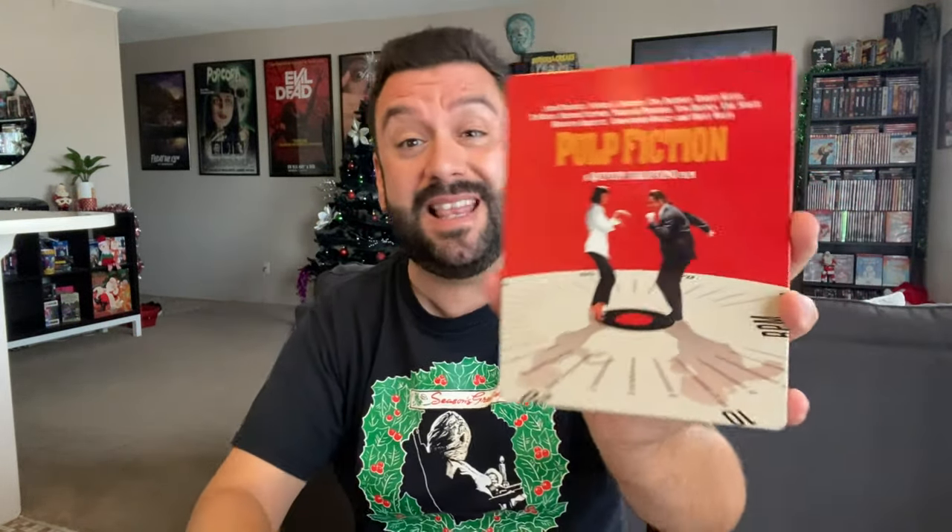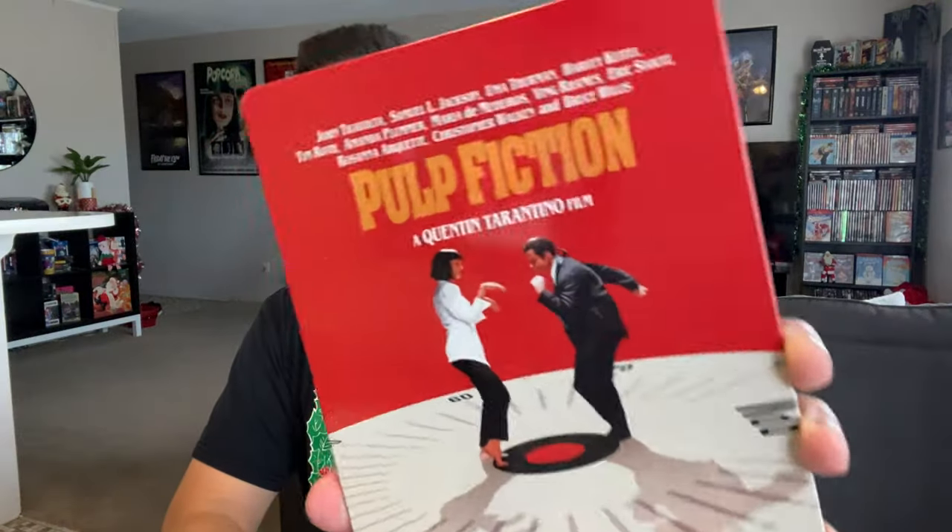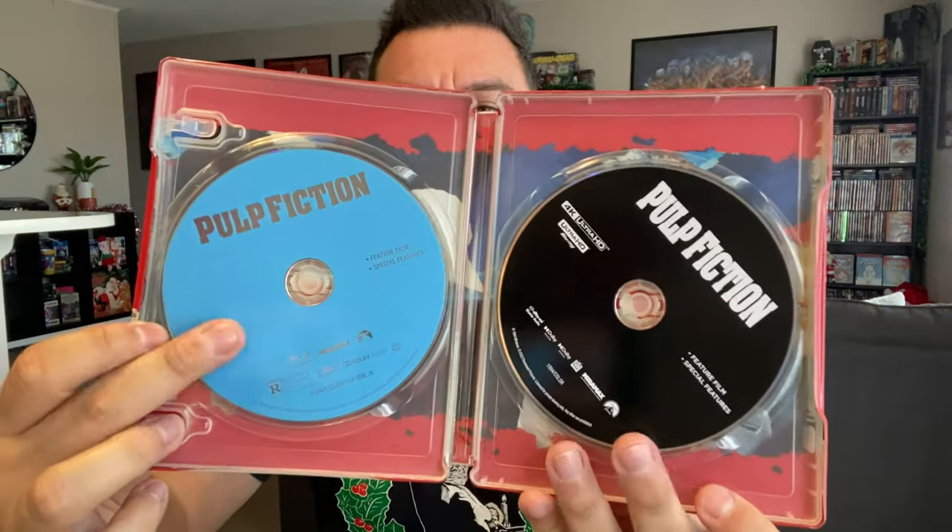This comes out today on December 6th. If you want to get this limited edition steelbook, make sure you run out to your stores. You also get a standalone 4K with a slipcover — pretty cool black and white imagery — but the steelbook right here looks rad. Inside you get the Blu-ray and the 4K. Check out the artwork — you got John Travolta, Uma Thurman doing the little dance number over at Jackrabbit Slims. This looks awesome in 4K. I was watching this last week; I haven't watched it in a while. Great classic, great memories. One of the very first DVDs I ever bought, over 20 years ago.